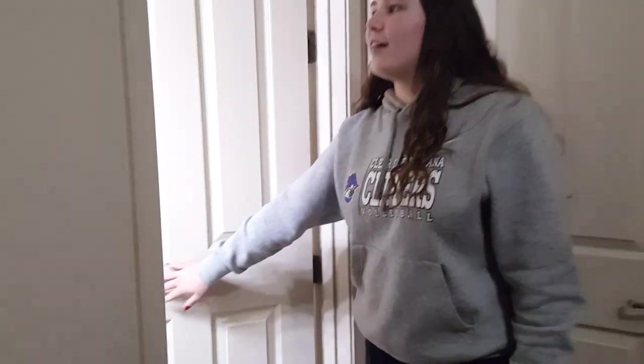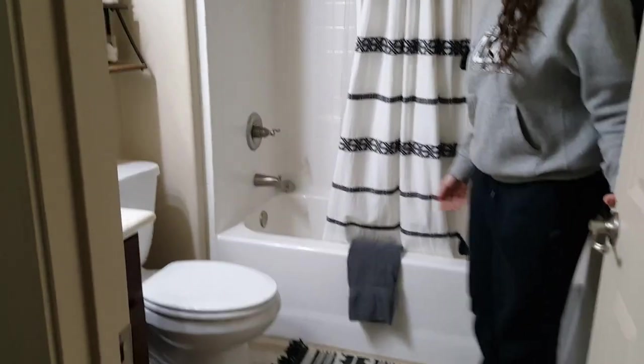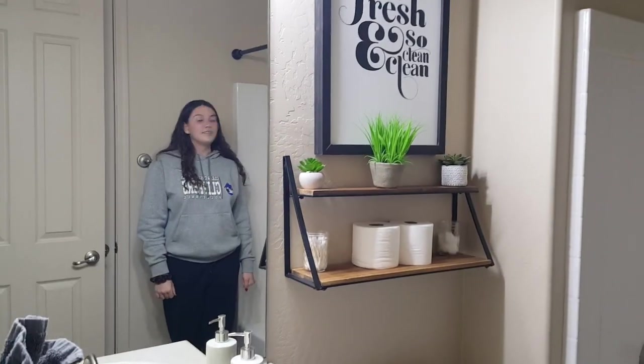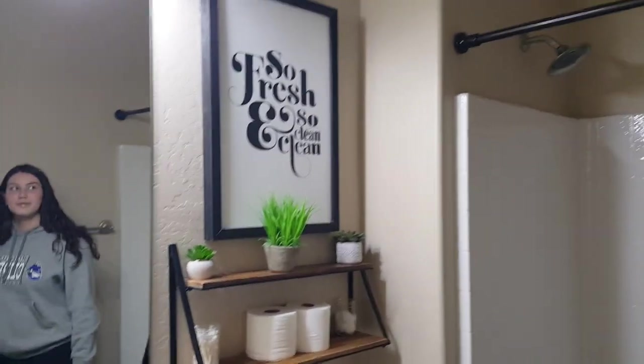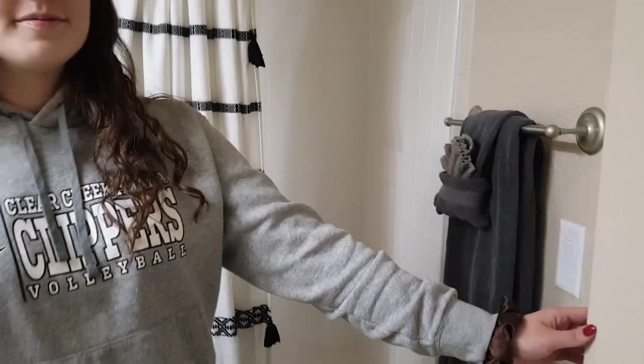And then from here — this is very nice — we have an attached bathroom, so you can go to the bathroom and reach it from your room. The bathroom is very nice, all set up for us since this is an Airbnb. And then if you close this door behind it, you have the door back out to the main hall again.